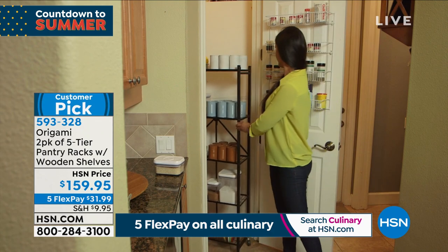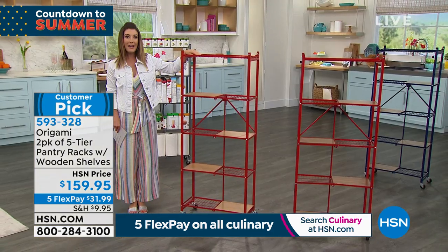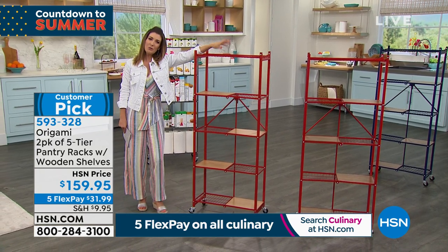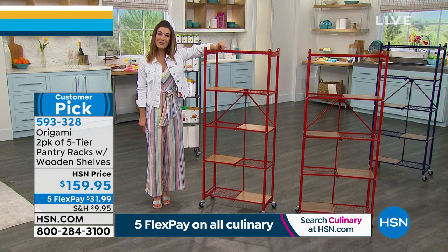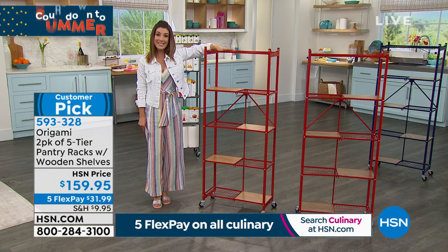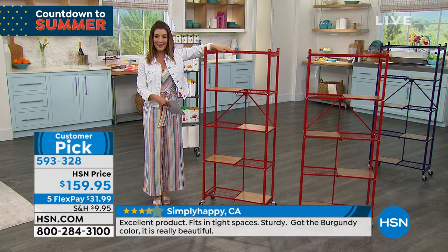I don't know anyone who said they have too many closets or too much storage room in their house or apartment. So if you're someone who is looking for extra storage and extra organization, this is the way to go. And we have a set of two for you today at $159.95.